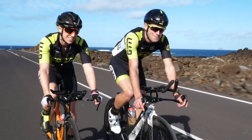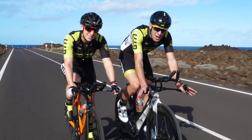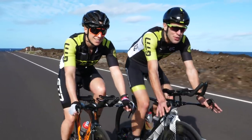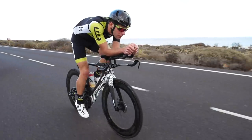The lovely FTP test. I imagine a few of you just shuddered hearing those three letters, but love them or hate them, they are a staple within most cyclists and triathletes training plans, and there's a good reason for it.